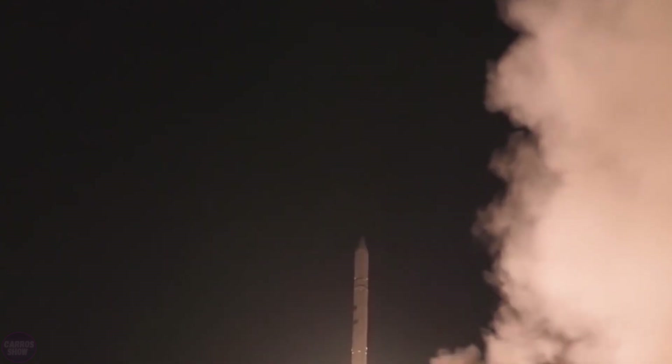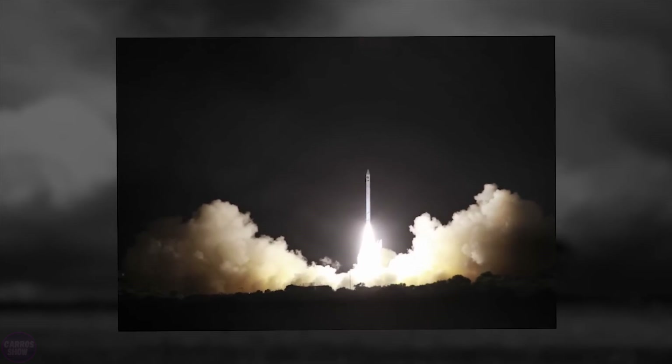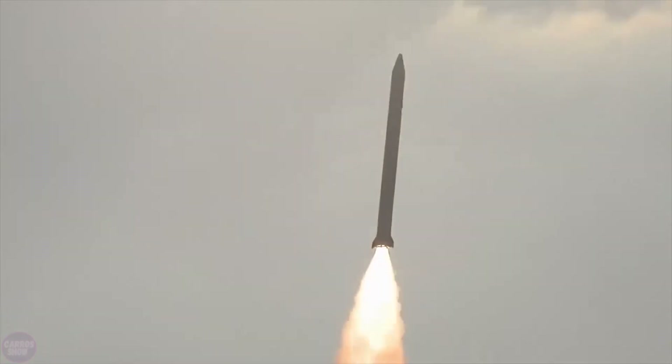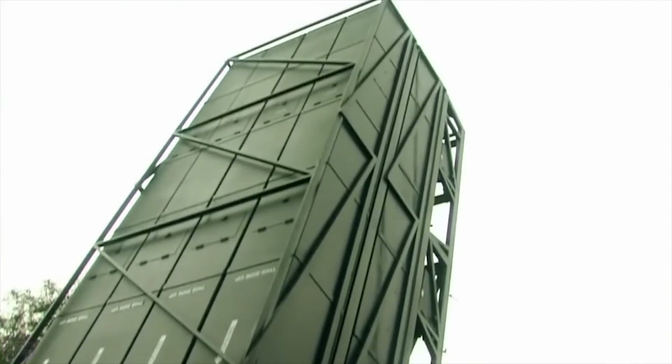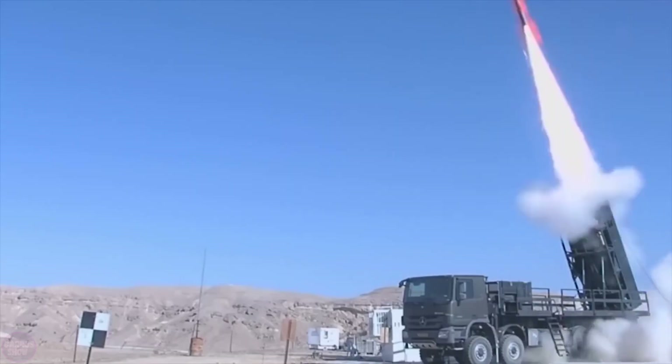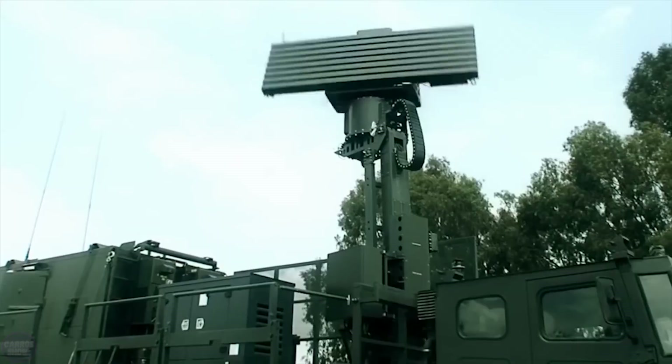The estimated weight of the Jericho 3's warhead is 1,000 kilograms. There is information suggesting the existence of conventional, biological, chemical, and nuclear warhead variants; however, the full range of options cannot be confirmed due to the secrecy of Israel's missile command.